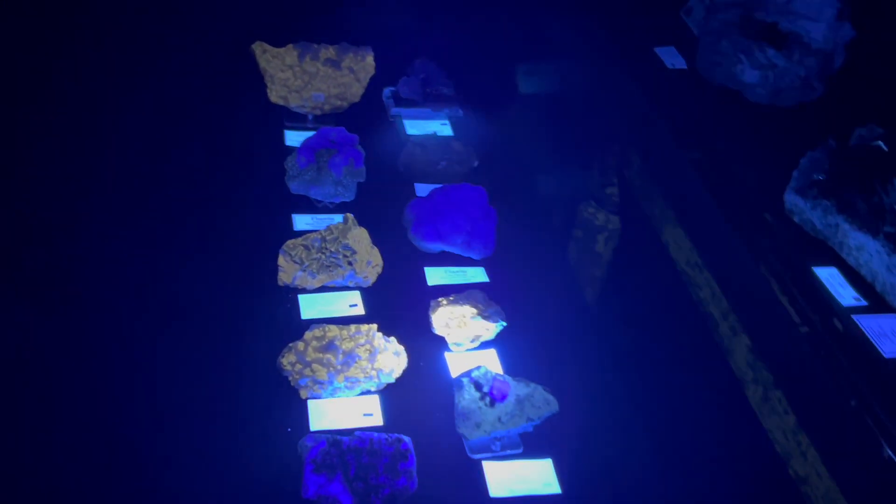Beyond its beauty, fluorite has practical uses as well. It's essential in the production of aluminum, glass, and even the manufacturing of certain types of steel.